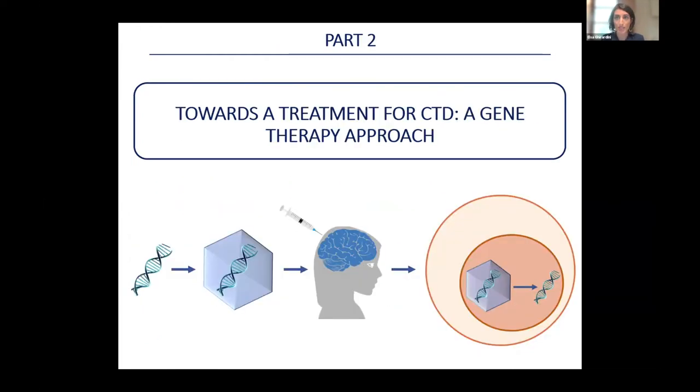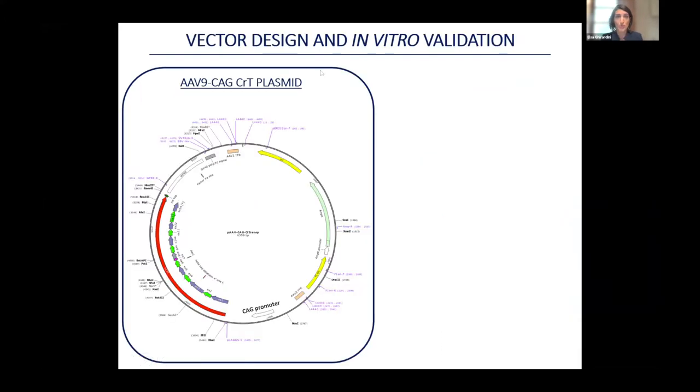I will now spend my last few minutes on the gene therapy protocol we are implementing. Because CTD is caused by mutations that inactivate or reduce the activity of the transporter, the idea is to introduce a healthy gene into the cells to produce a functional transporter. To this purpose we generated an AAV vector similar to that described by Professor Brassen, carrying the sequence of the human gene. A very important feature is the promoter — a DNA sequence that determines in what type of cells and how much the gene will be expressed.